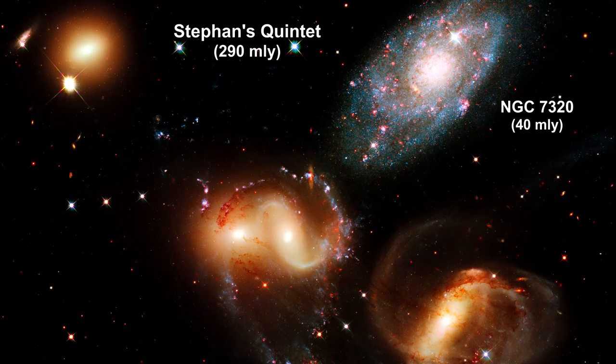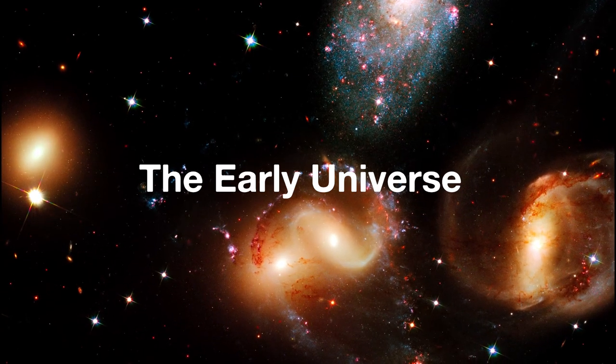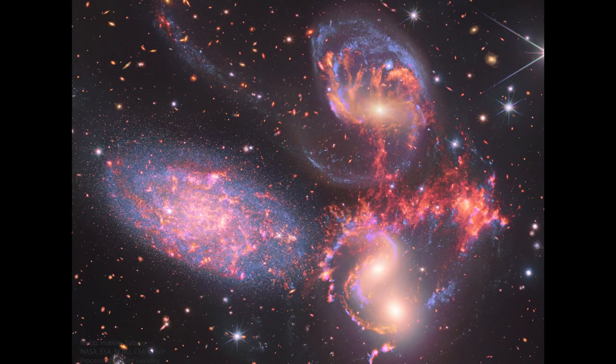The information from Webb provides new insights into how galactic interactions may have driven galaxy evolution in the early universe. With its powerful infrared vision and extremely high spatial resolution, Webb shows never-before-seen details in this galaxy group.